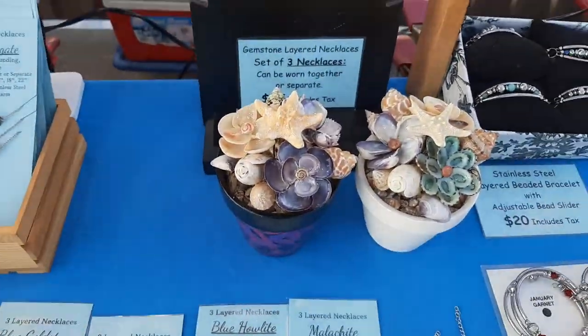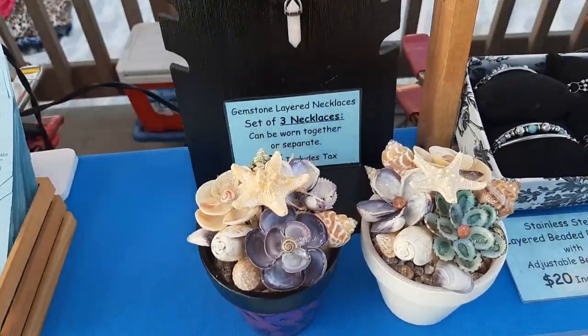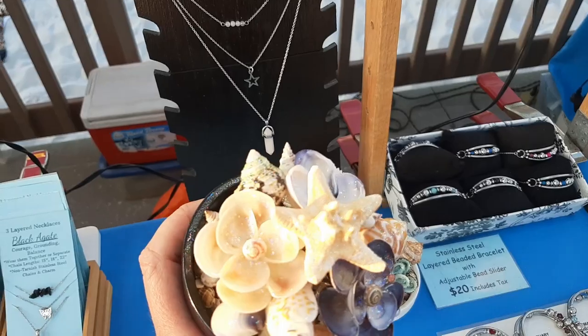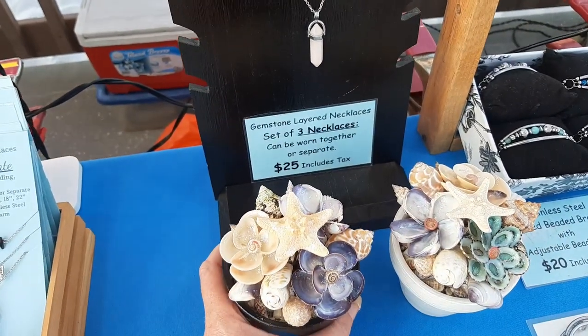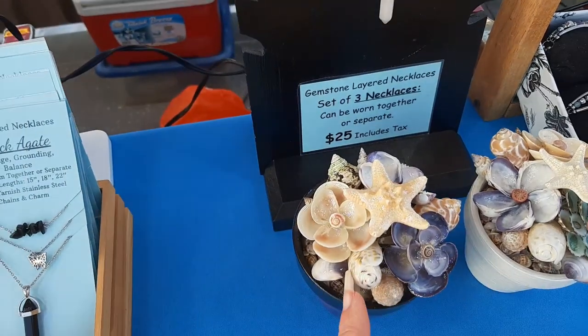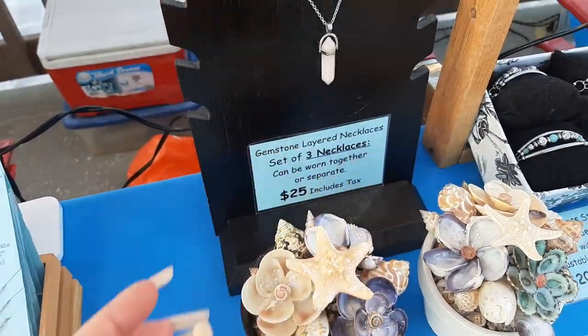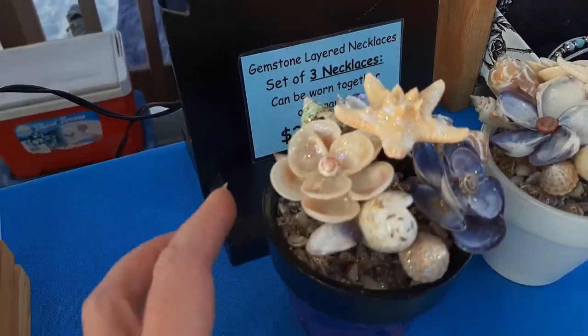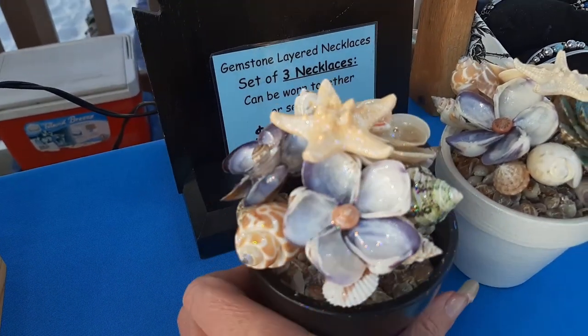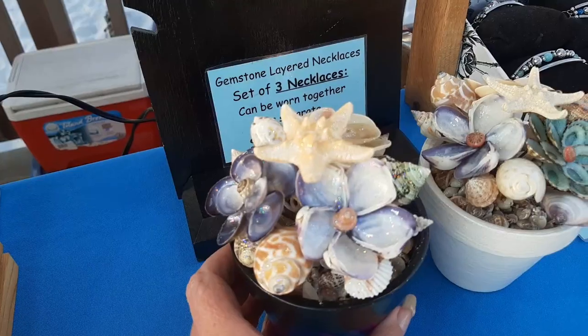And then, oh I almost forgot these pots here. These are what I call sea gardens. They actually have a starfish along with three flowers, another three big shells, and then six small shells around. So it's kind of like a little bouquet of flowers.